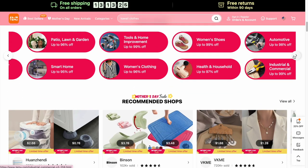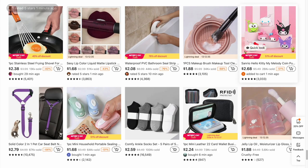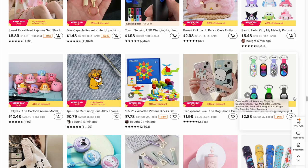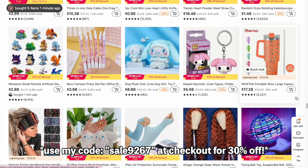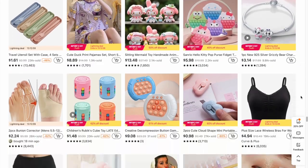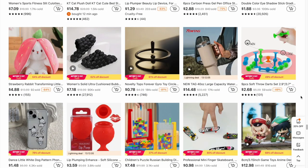Temu currently offers new users that sign up an extra 30% off their entire purchase. If you are interested in any of the items that I have mentioned in the video, I do have all the links listed in the description box below. Also use my code to get an extra 30% off when you sign up for the first time. Temu accepts all major credit cards, debit cards and electronic payments. Be sure to check out Temu's website and app — they have such great items for very affordable low prices.